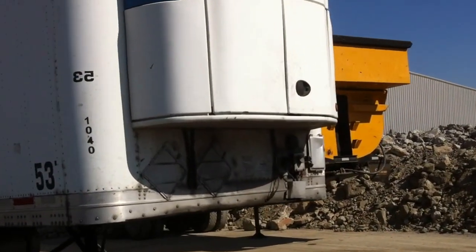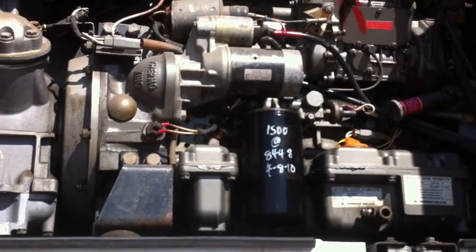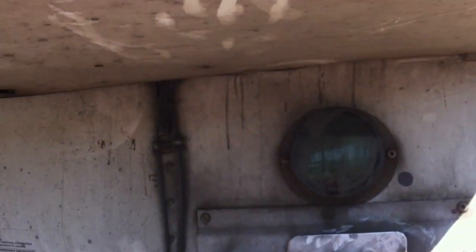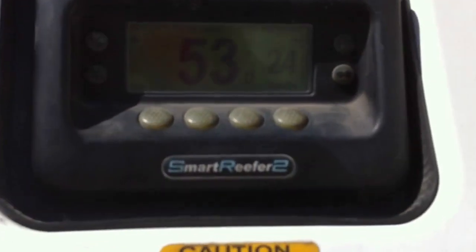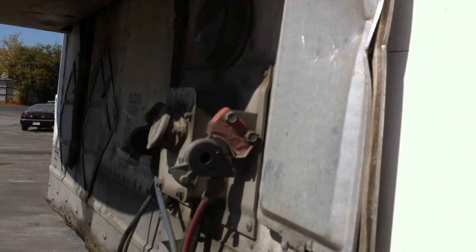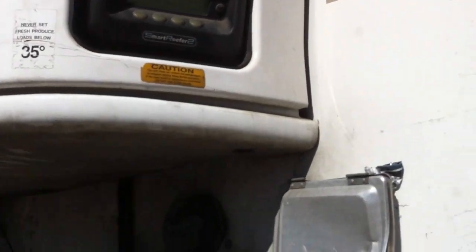We're going to open the engine doors and take a quick peek in there. It's a Yanmar diesel engine — aside from pushing the button to start it, I really know nothing about it. It says it has 9,900 hours. The current temperature is down to 53, 52 degrees, and the outside temperature is in the upper 80s. We had it down to five degrees above zero last week when we just turned it off, so it is a nice chill box.